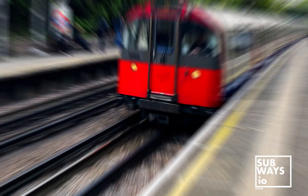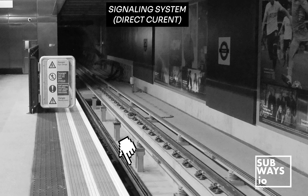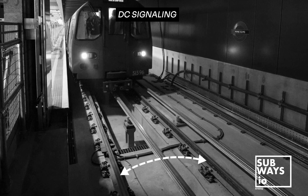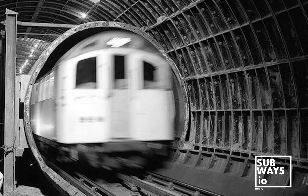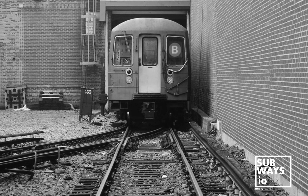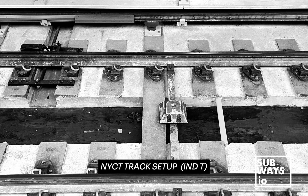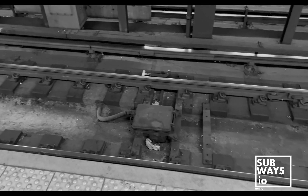Given that both traction power and signaling systems in London rely on DC, it's crucial to separate them to avoid interference. London's arrangement involves using running rails for signaling and the third and fourth rails for positive and negative traction, respectively. This configuration proves beneficial for London's deep tube routes, especially those utilizing tunnel rings, as it helps mitigate current leaks. Conversely, New York City's system typically operates with just three rails in most scenarios, largely due to the signaling system's utilization of AC power phase track circuits. This setup allows the running rails to serve dual purposes for both traction and signaling, reducing the risk of interference.